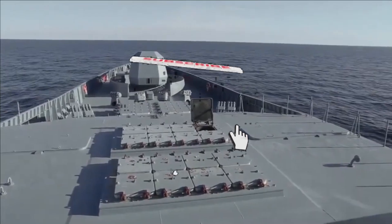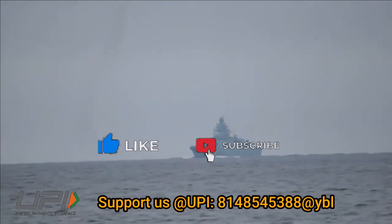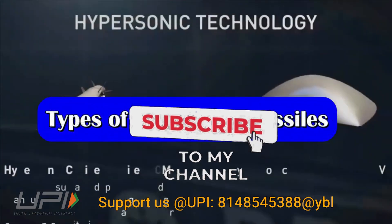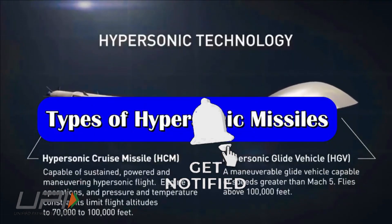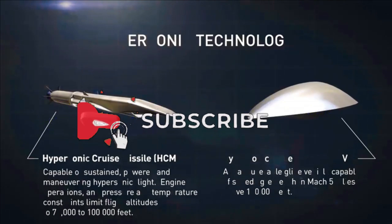That was today's update. Please let us know your views in the comment section. If you liked the video, do not forget to like, share, and subscribe. With this, I would like to say goodbye and Jai Hind. We will be back soon with more interesting developments in the defense sector.